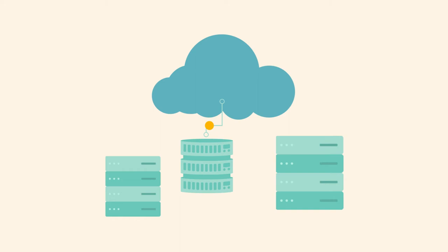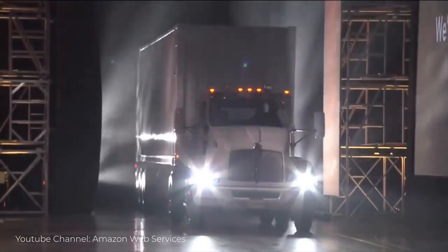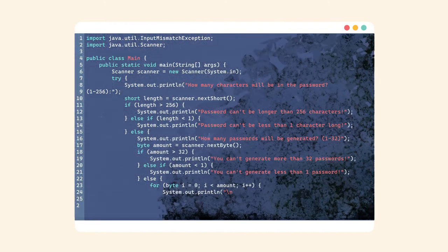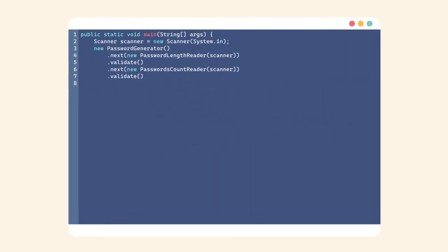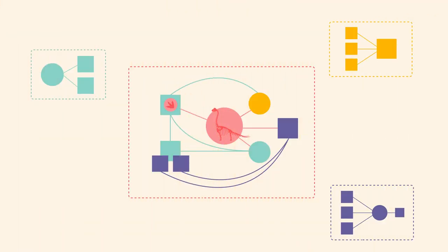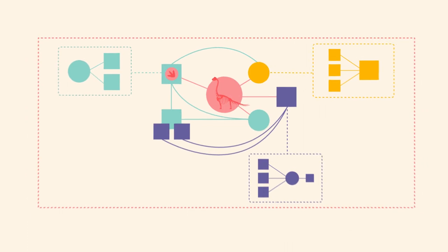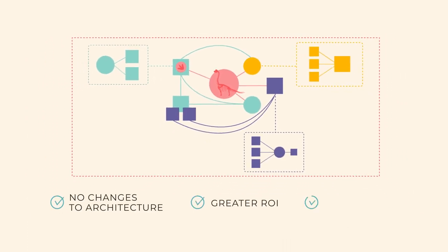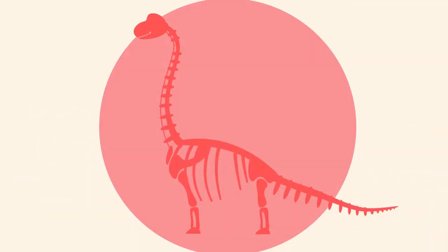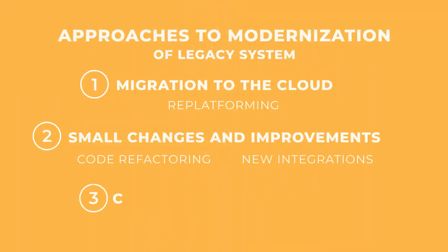Sometimes, though, the system can benefit from smaller changes and improvements — for example, by code refactoring. When the code is cleaned and edited without actually changing its function, cohesive, readable code is easier for newcomers to work with, and it also prevents the dreaded code rot. New integrations or even custom-built modules can make older systems more functional and modern. This doesn't require any architectural changes, but will result in a greater return on investment and competitive advantage in a shorter amount of time. Of course, smaller incremental changes are easier to deal with, but be aware of one looming danger: you can't indefinitely support a decaying application. Sometimes you have to bite the bullet and agree to complete re-engineering.